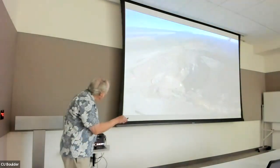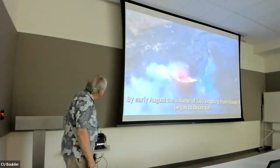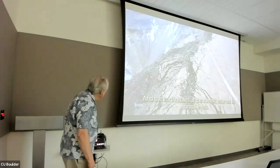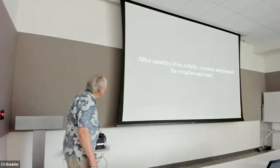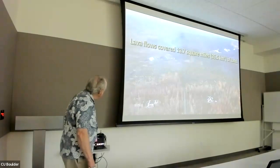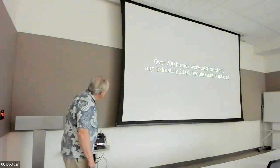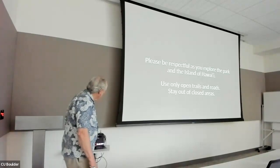Eventually a new eruption will arrive there. The volume of lava erupting from Fissure 8 began to decrease, and the summit returned to normal levels. After months of no activity, scientists determined the eruption was over. The lava covered 13.7 square miles of land, over 700 structures were destroyed, and approximately 2,000 people were displaced. Please be respectful as you explore the park and the island of Hawaii.